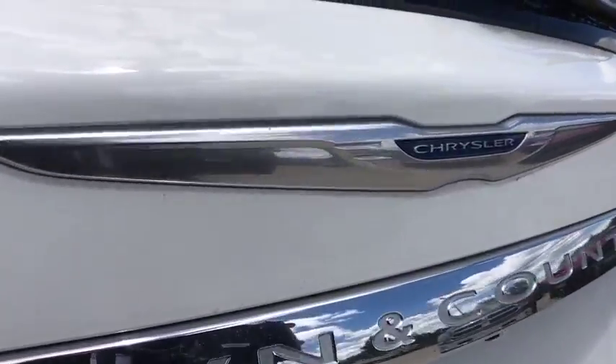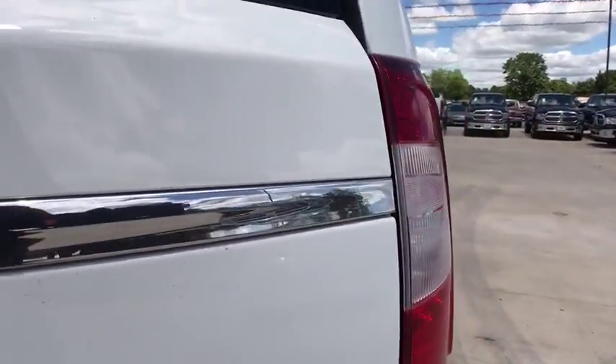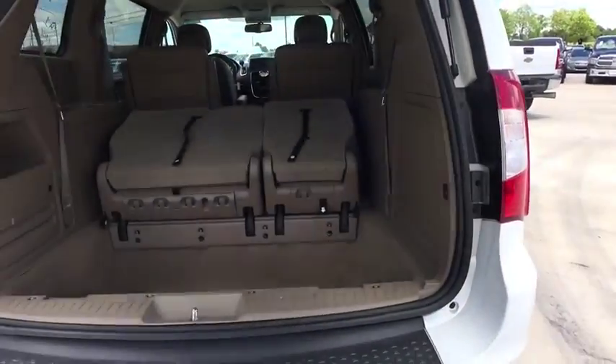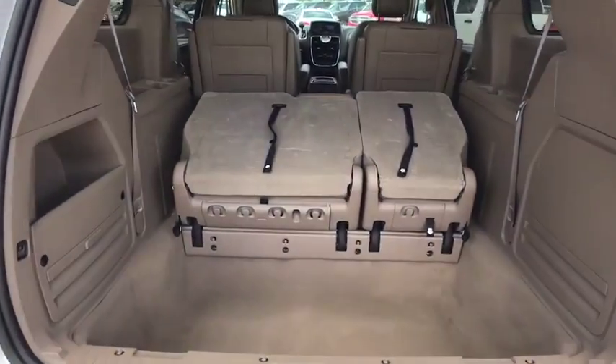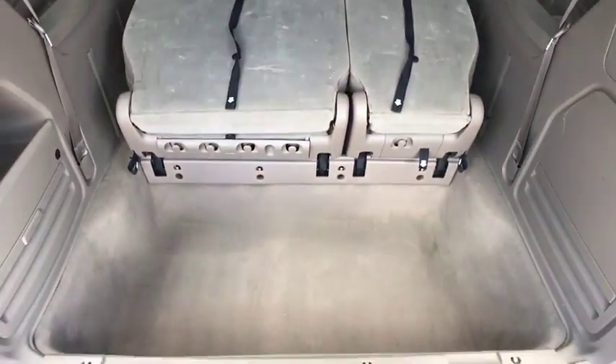Here are some of this vehicle's great options: traction control, dual airbags, power steering, hard disk drive media storage, four-wheel disk brakes, universal garage door opener, fog lights, compass.